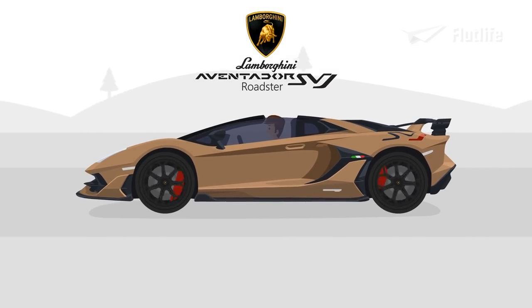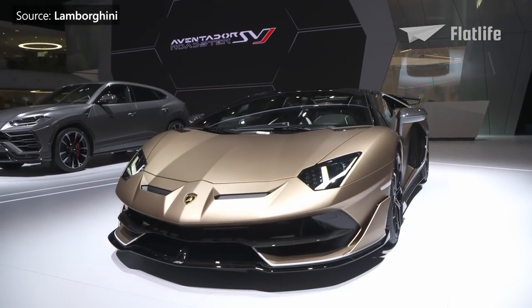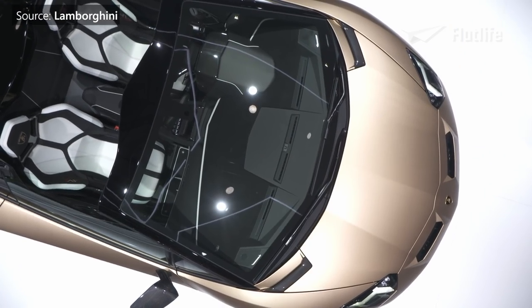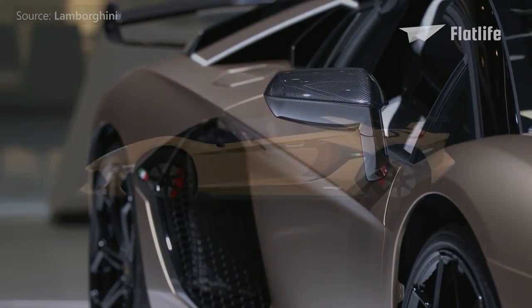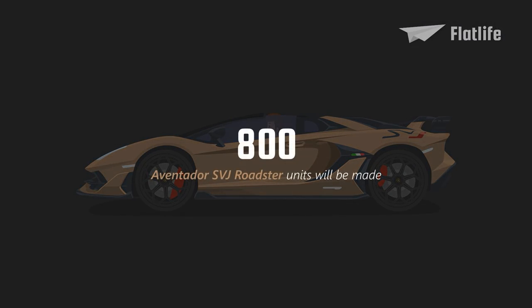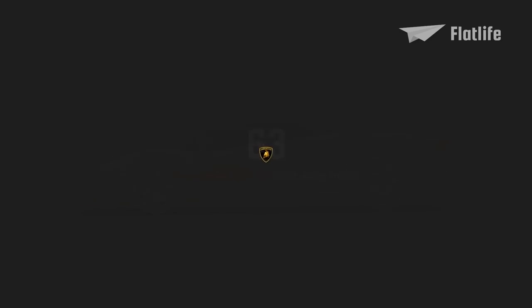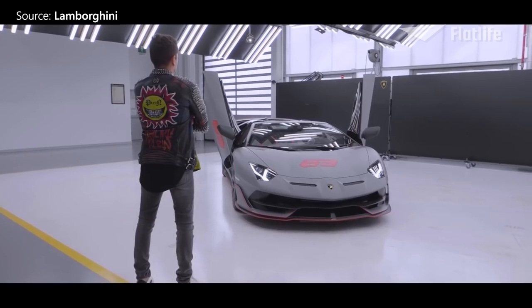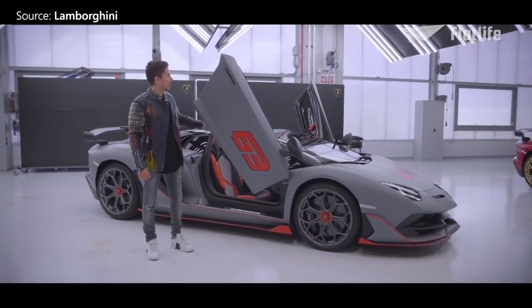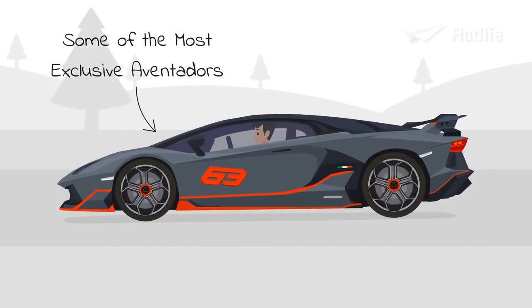The SVJ Roadster utilized the same powertrain as the coupe version and therefore achieved similar performance figures. The removable carbon fiber hardtop returned and ultralight carbon fiber bodywork helped to keep things light. Other changes included larger air intakes and more extended side skirts. In total, the SVJ Roadster will be limited to 800 examples. Special 63 versions of the SVJ and SVJ Roadster were later produced in a limited edition of only 63 units each, the number representing Lamborghini's founding in 1963. They feature an even more dynamic and exclusive appearance, with the number 63 emblazoned on the car's doors and hood, making them some of the most exclusive Aventadors ever produced.